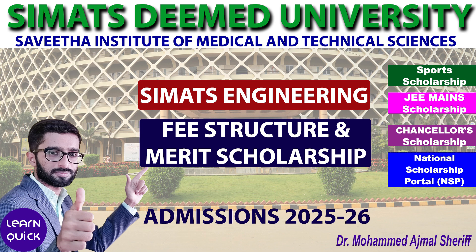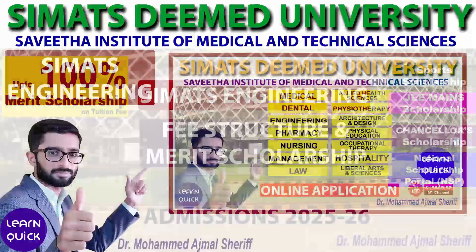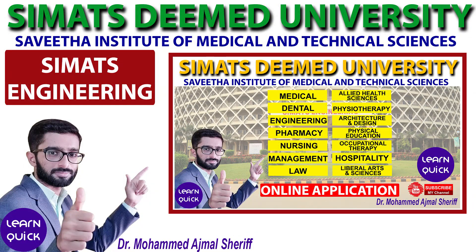The scholarships include one based on your Class 12 marks in three subjects, Sports Achievements, JEE Mains Performance, the Chancellor Scholarship, and other scholarships offered through the National Scholarship Portal. In our previous video, we explained the online application process for Simax Deemed University. You can find the link to that video in the description below.